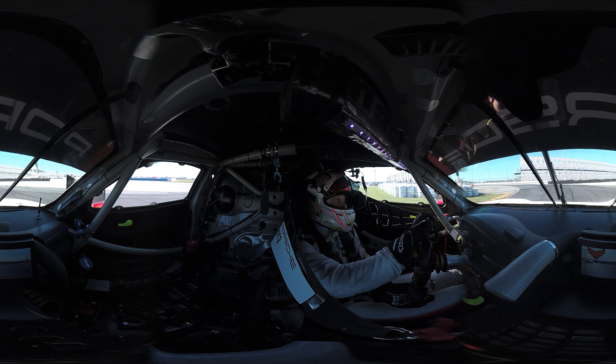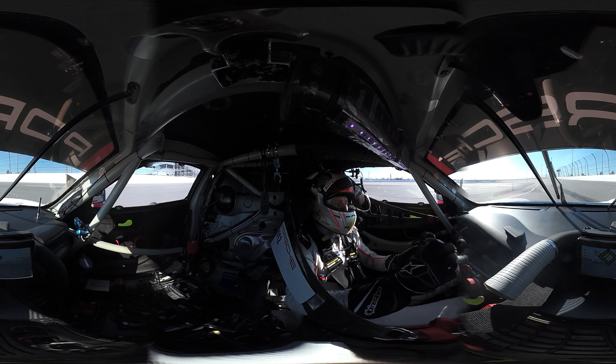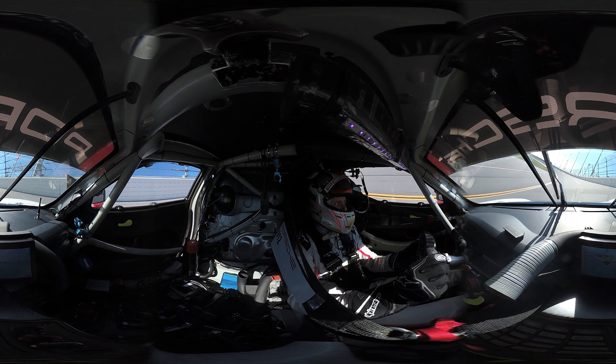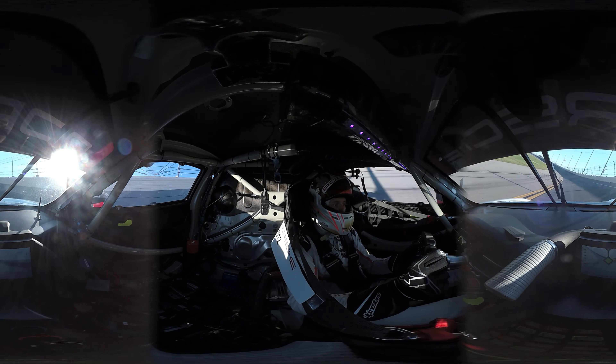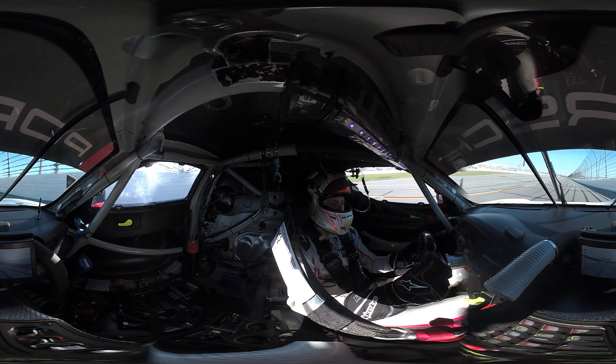We're approaching the last corner of the infield and after we go out onto the incredible oval. The first time you go on the oval, it's quite special. It's a strange feeling because you're, as we said, 31 degrees sideways. It's a bit strange the first time, but you get used to it quite quickly.